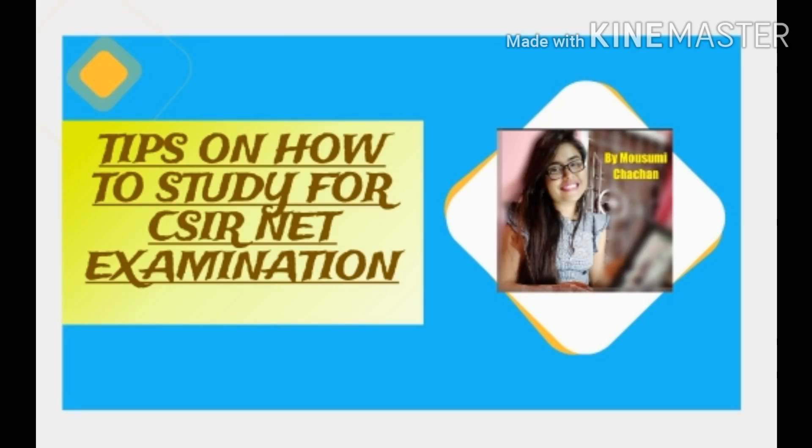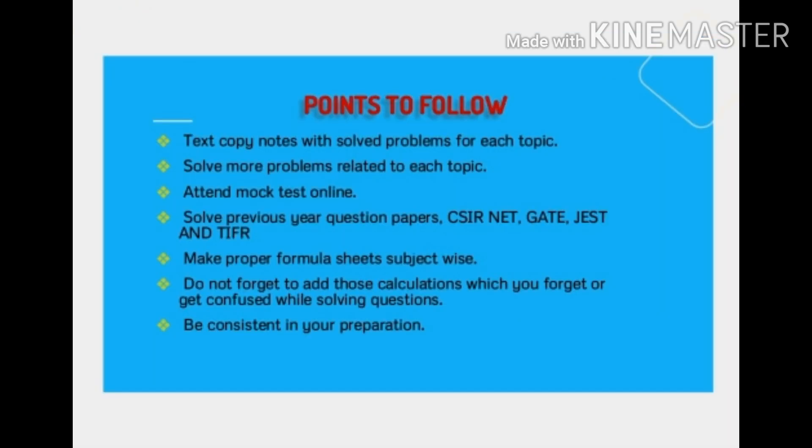Welcome to another video. This is a very special video because I will be discussing some tips and things that we need to follow while preparing for CSIR NET examinations. This can also be followed by students preparing for other competitive or entrance examinations. I will also be highlighting some things which are very essential for students preparing, most importantly, for physics.